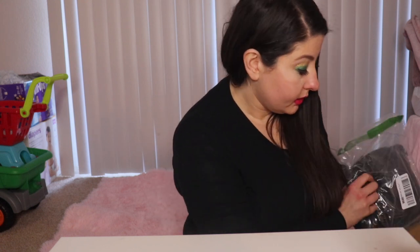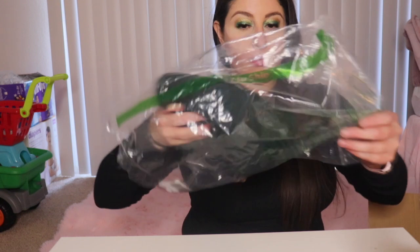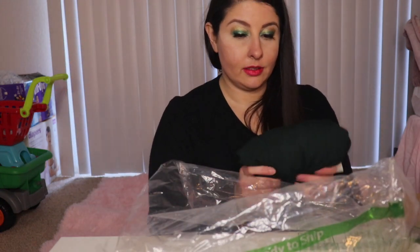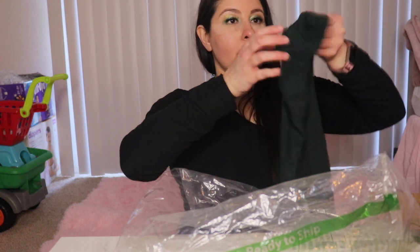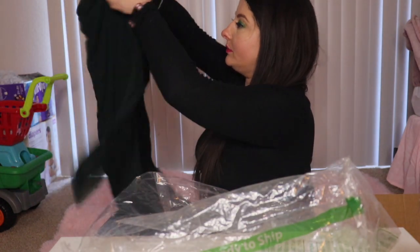I'm going to get up to eight items. I like the color dark green, so I picked several different pieces of dark green. This first one is a dress.